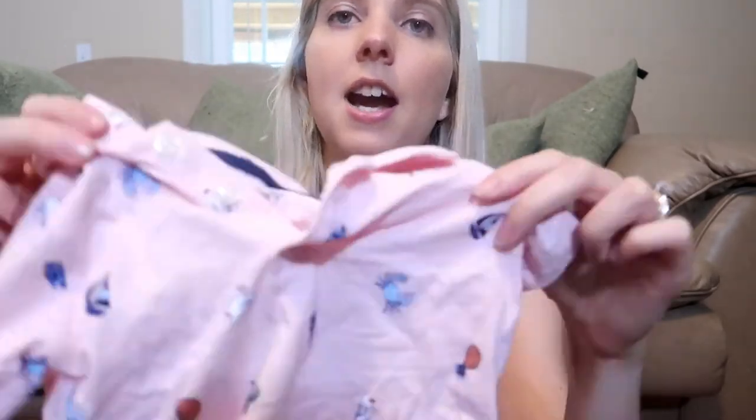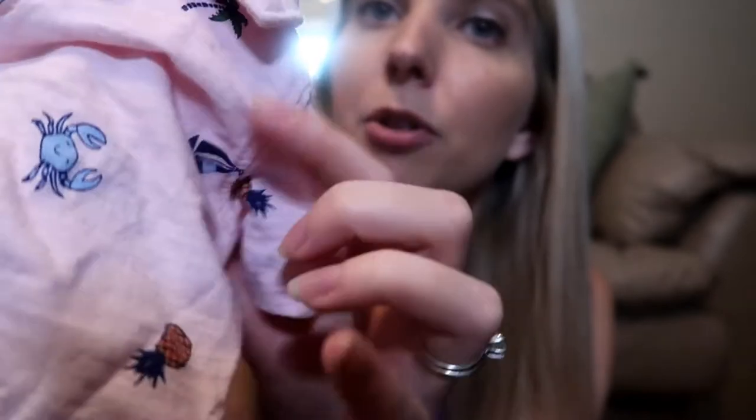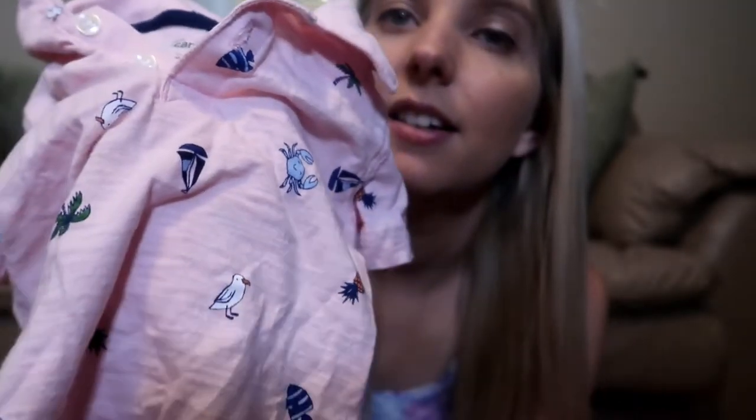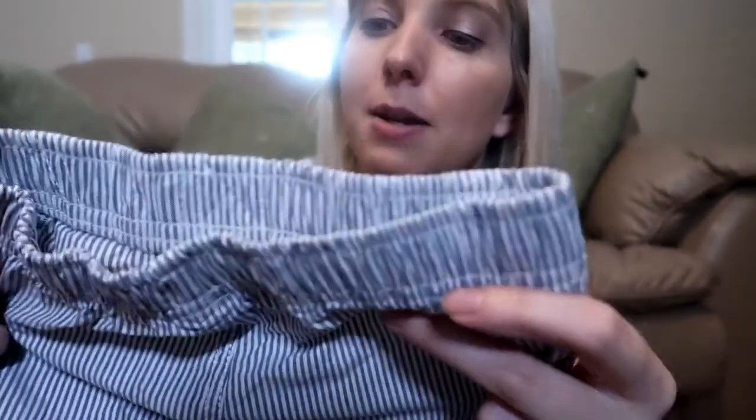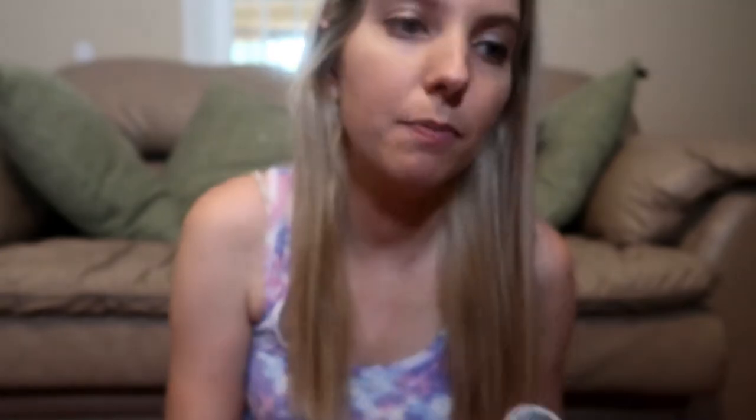We got him this pink collared shirt, which is very beachy and summery. It has seagulls, crabs, pineapples, boats, and palm trees on it. It came with these little striped pinstripe gray and white shorts, which I thought was really cute.